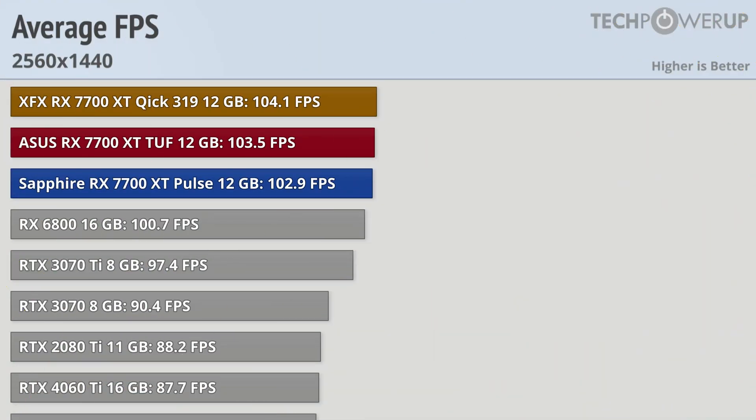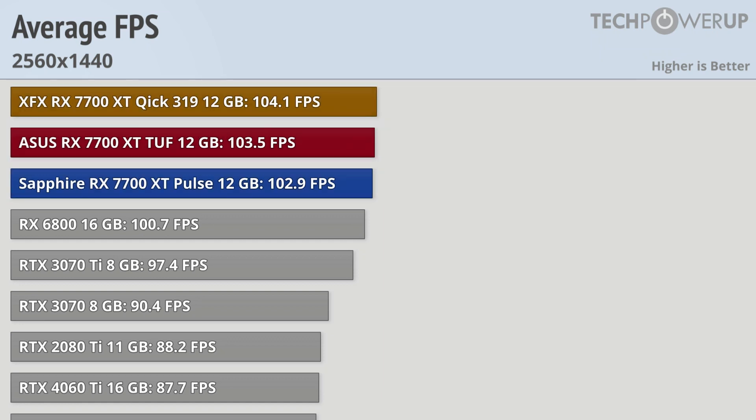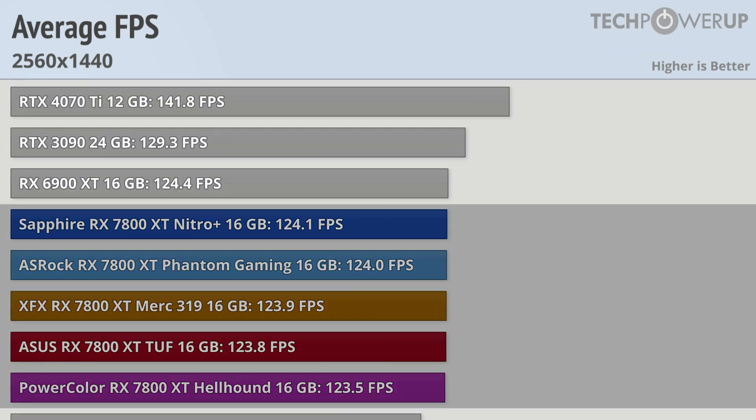While those numbers might not sound all that impressive, the 7700 XT is pushing above 100 fps on average in all our games tested, so it's still going to provide a really good experience. The RX 7800 XT nets you about 20 more fps, so it's probably a better fit if you are looking for high refresh gaming.